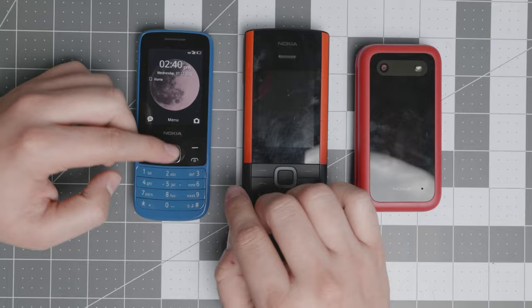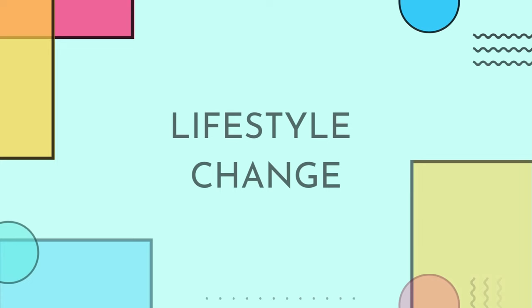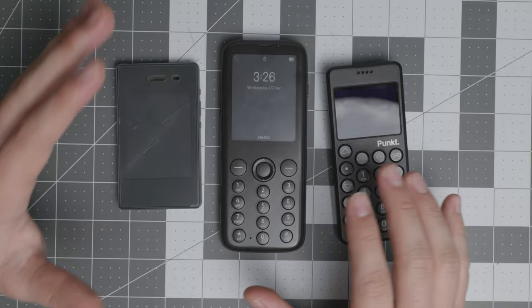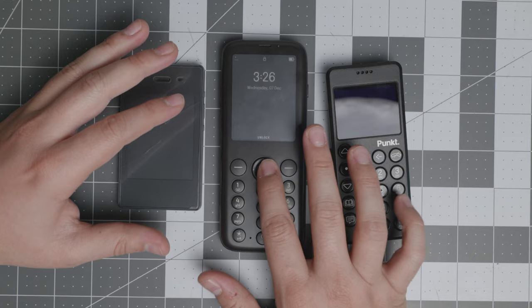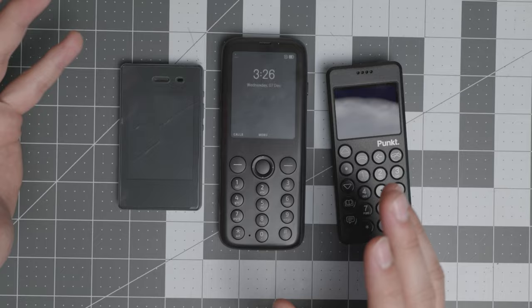Finally, we get to our last category — lifestyle change devices. These are simple devices that are not going to take your time. They're just going to be super basic and not obtrusive — they only have tools and nothing extra. Out of these three — the Punkt, the Mudita, and the Light Phone — there is a clear winner in my opinion, and there is something that needs to be improved.